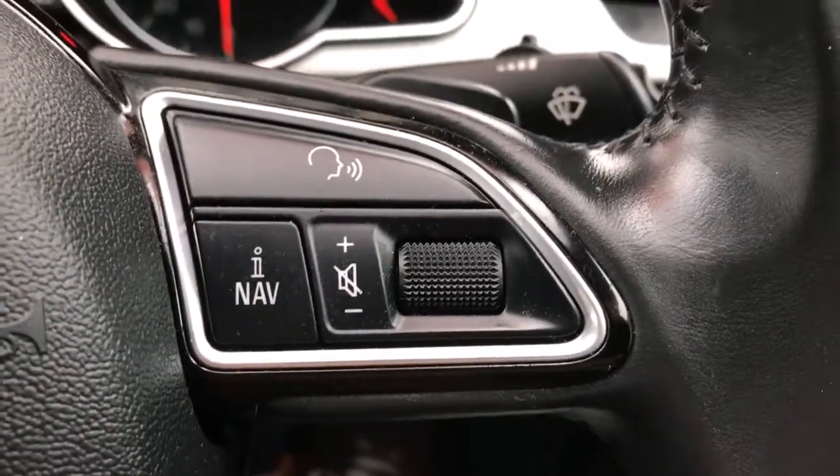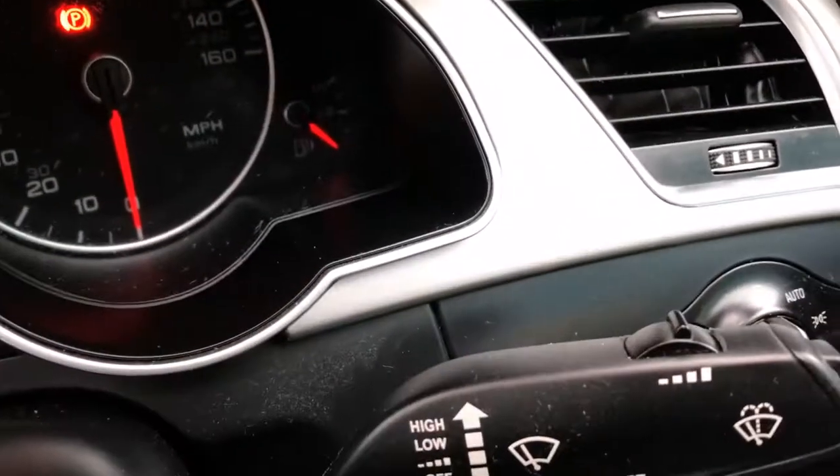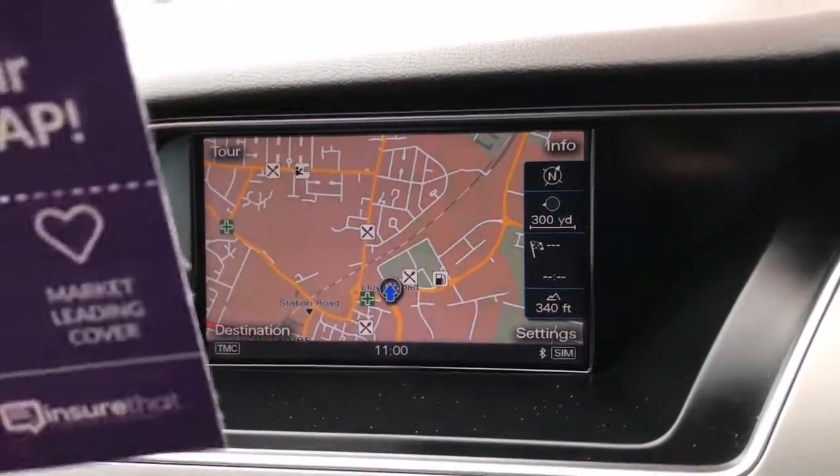The steering wheel has controls including voice control, navigation controls, trip computer controls, cruise control, and a paddle shift for the DSG gearbox. There's also your satellite navigation system.